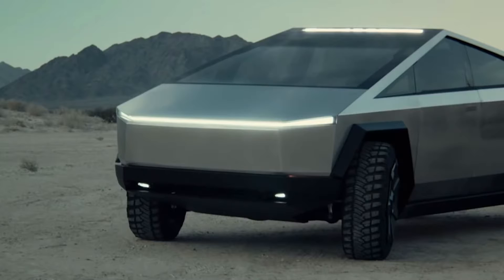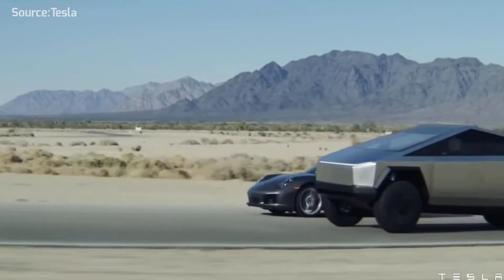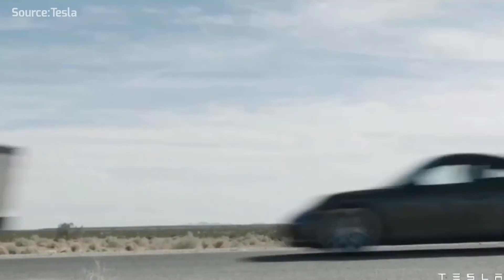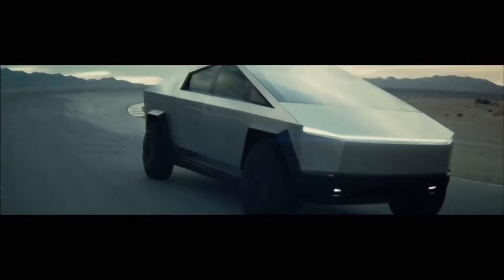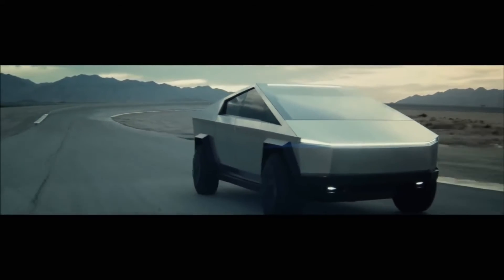It has a race car-style steering yoke and a dashboard with a surface that gives a marble effect, made from sustainable non-petroleum-based resins. There's a 17-inch display screen in the center to control almost everything that's been added on, and a digital rear-view camera-based mirror.